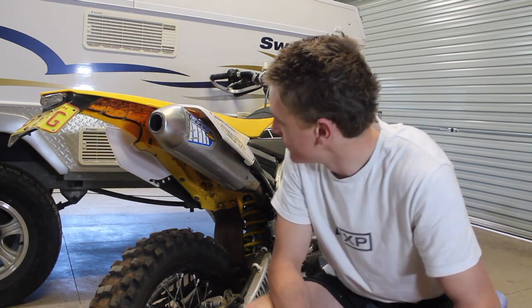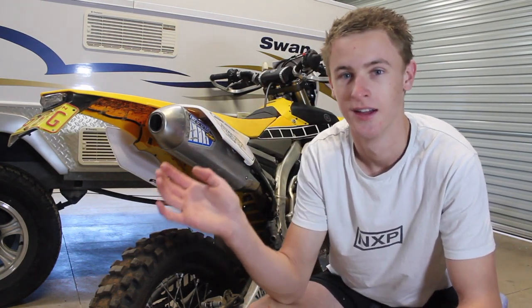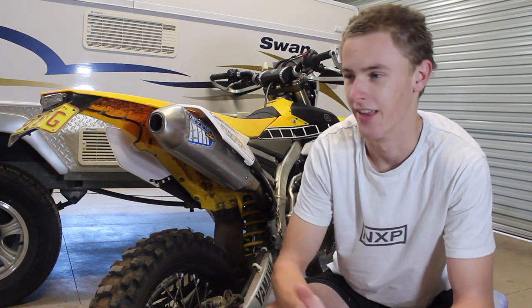The power increase is insane — like when I first put it on and started riding it, it feels stupid. And the sound increase too — that's actually what I was going for, the noise, and then the extra power was like a bonus on top of that.